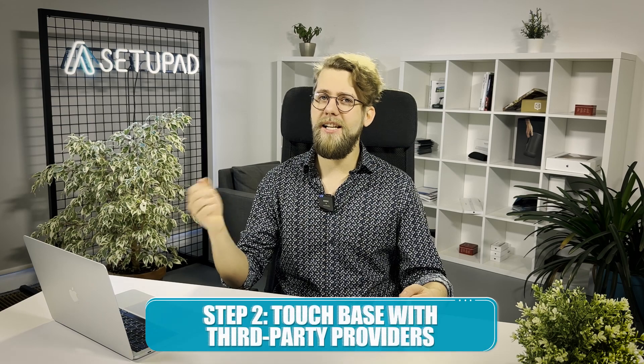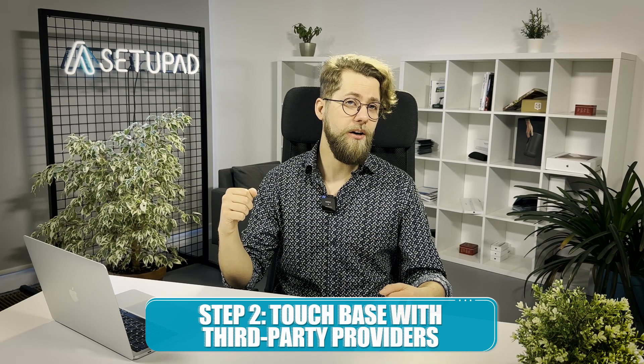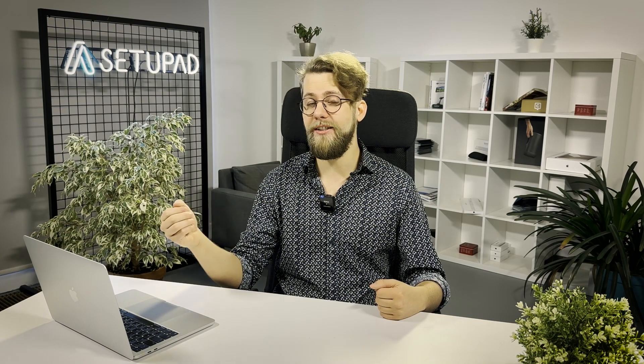Secondly, it's time to connect with your third-party providers. This might involve updating a library version, changing a service configuration, or relying on a third-party to handle the necessary changes.